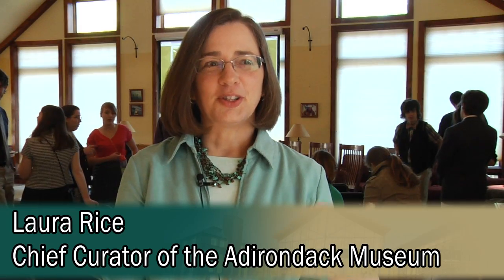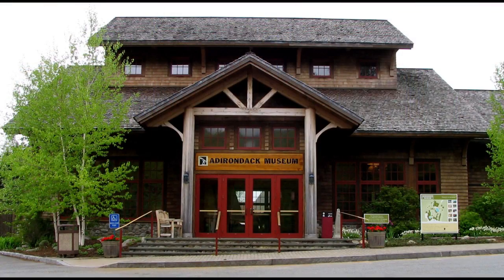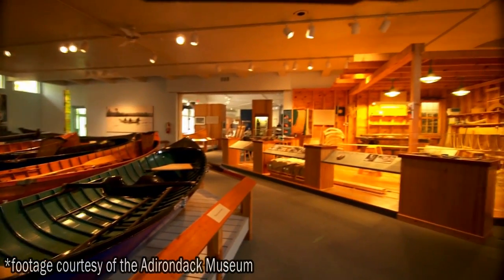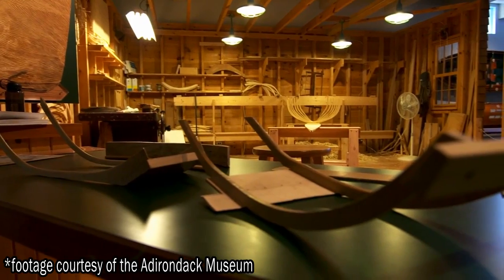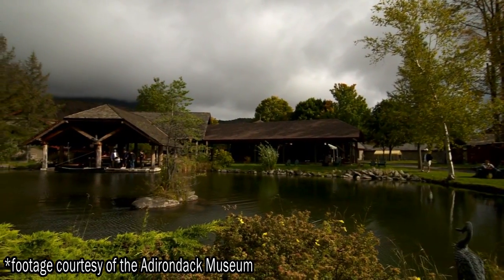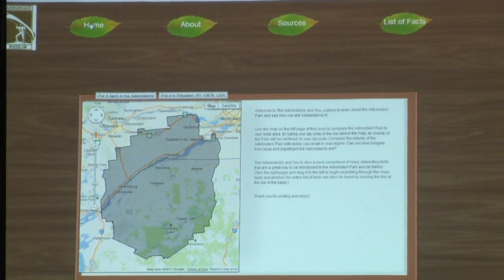We realized that the museum is a little behind when it comes to technology and the way that young people — college age and younger — are really gathering information, processing information, and how they interact with the rest of the world. So our new director, David Kahn, asked us to do a little research to see what people were doing in the Adirondack region with GIS and geo-referencing programs.